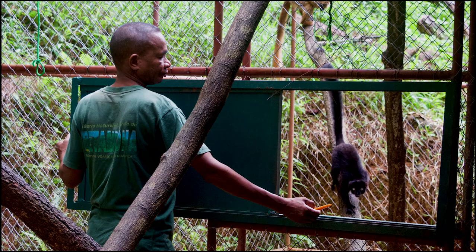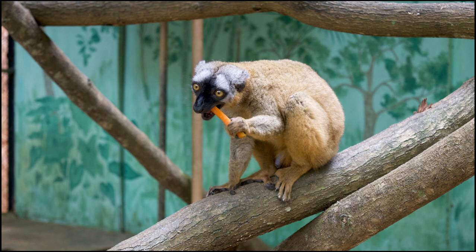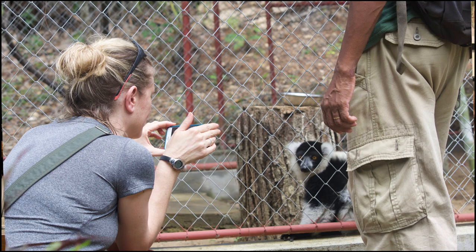My name is Andrea Katz. I'm a conservation specialist here in the conservation department of the Duke Lemur Center. What I've been doing over the last two years is developing new collaborations with the government of Madagascar to extend the Lemur Center's expertise and experience to assist Madagascar with their own captive breeding programs.